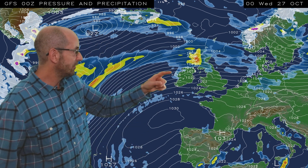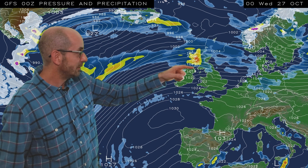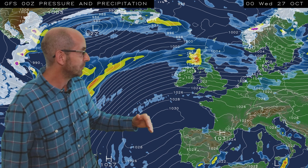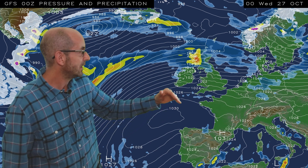By the end of this animation, Wednesday the 27th of October, it's still unsettled in the north, particularly the northwest, with heavy outbreaks of rain being shown. But there are indications that this area of high pressure building from the Azores northeastwards towards the UK will be bringing drier conditions into southern and central counties.